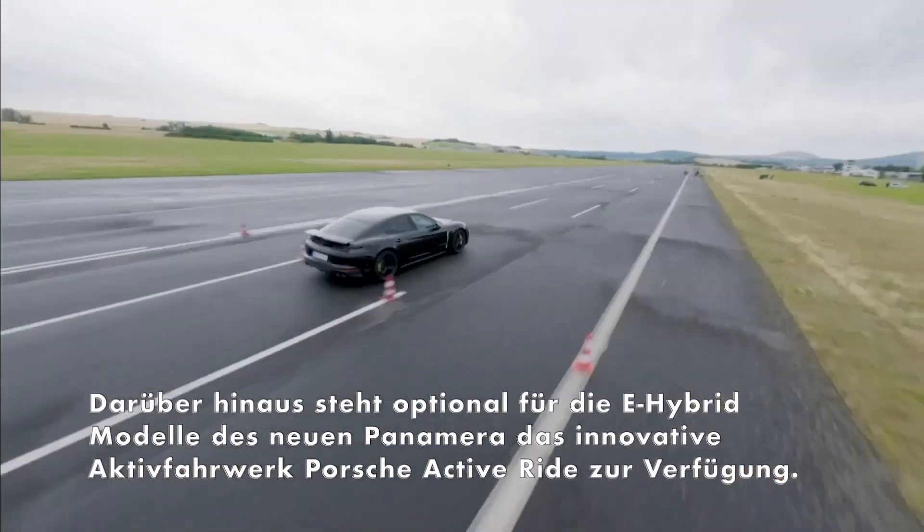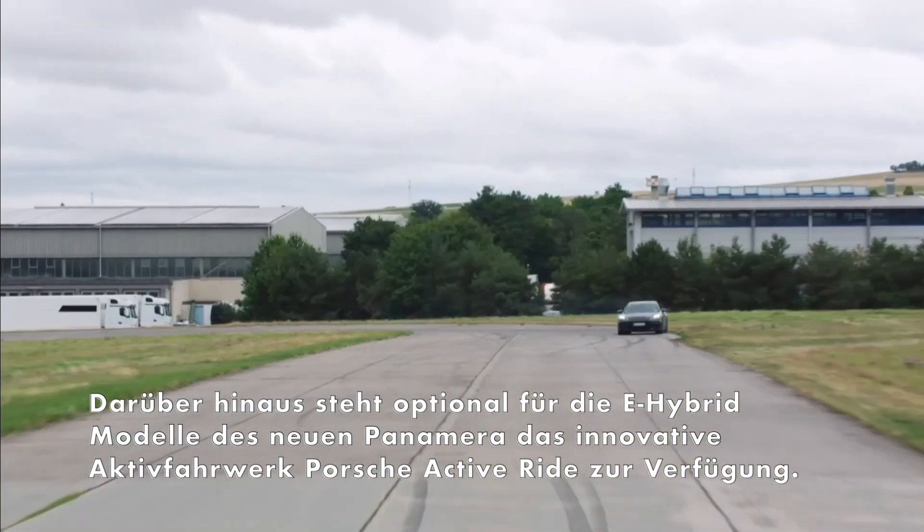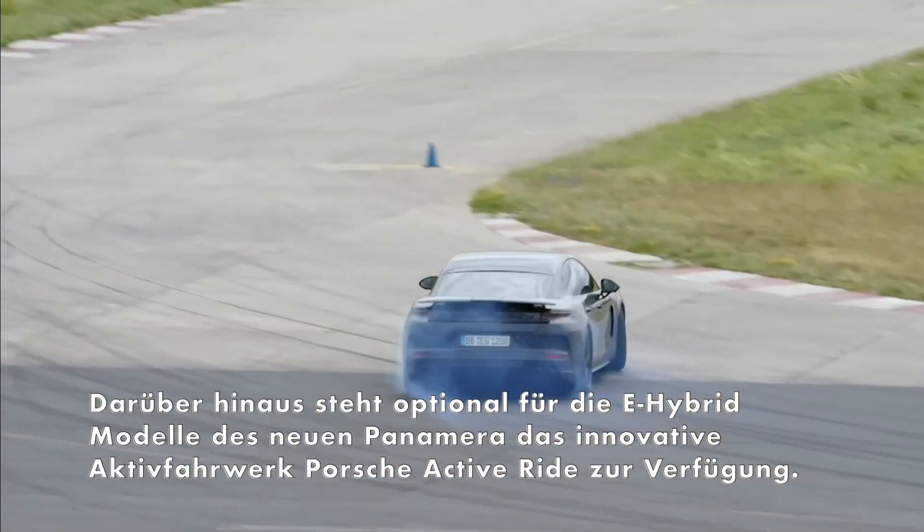Sportiness and driving comfort — two opposites that Porsche combines perfectly in the new Panamera with Porsche Active Ride.